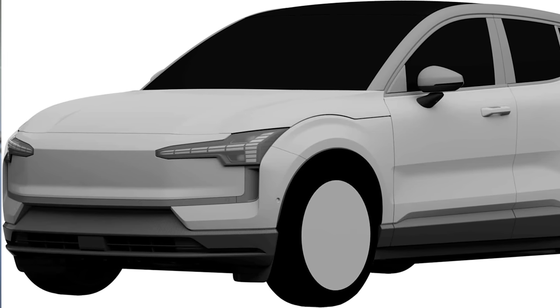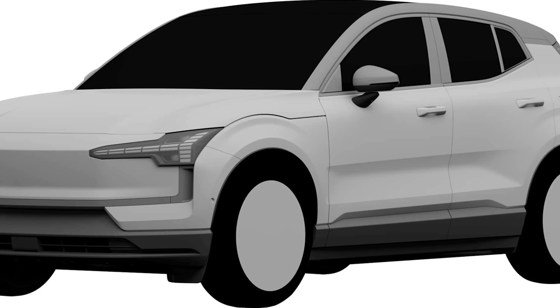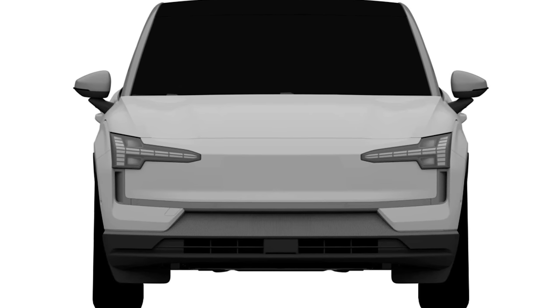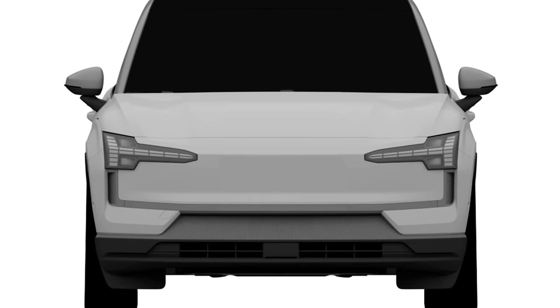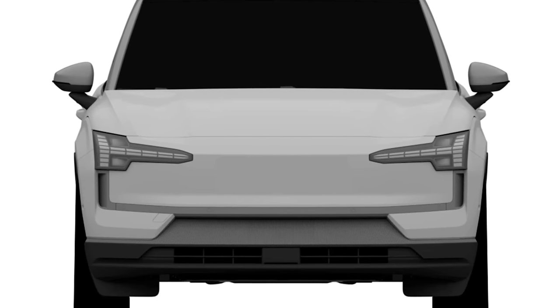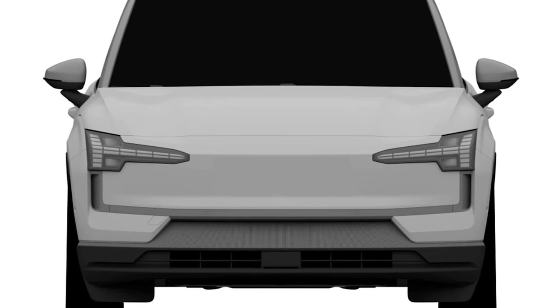These patent renders show what the EX30 is going to look like, without color, badging, or wheel details. It carries much of the same design language as the XC40, C40, and the brand new EX90. The front end is very reminiscent of the EX90 — it has those same new-style Thor's Hammer LED lights, though without the nail below the hammer found in the EX90, and the headlights appear to be placed inboard, which saves cost and is cheaper to repair.